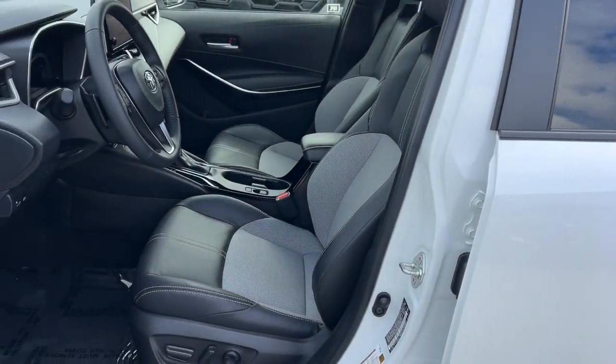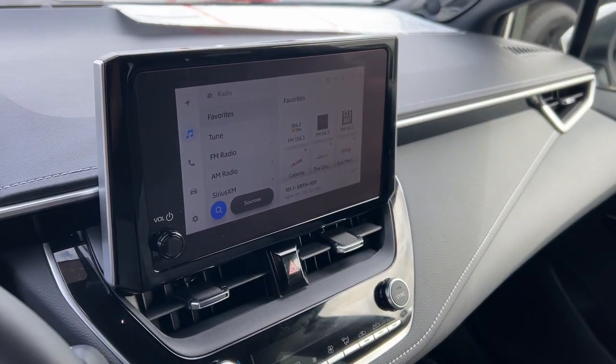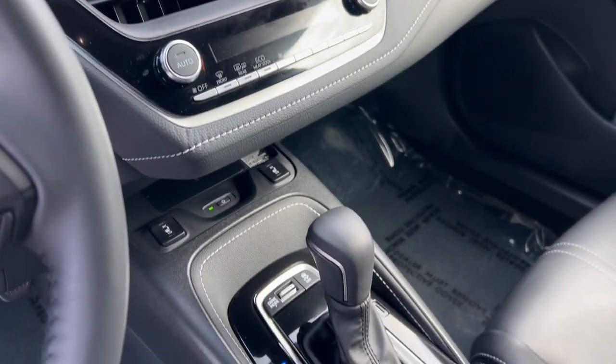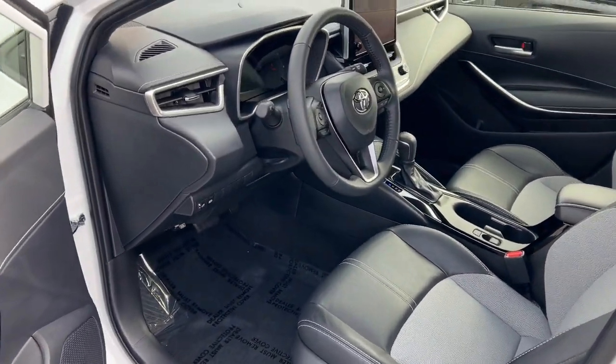Intelligent Auto On-Off High Beams, Pre-Collision System, Lane Departure Warning, Keyless Entry, Satellite Radio, Remote Engine Start, Premium Sound System, Heated Mirrors, Keyless Start, Fog Lamps.